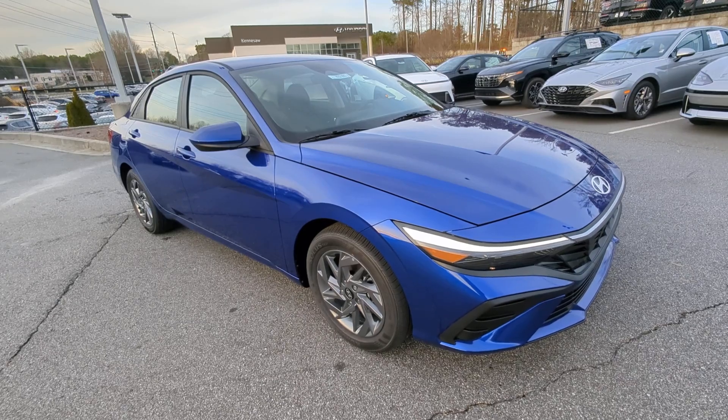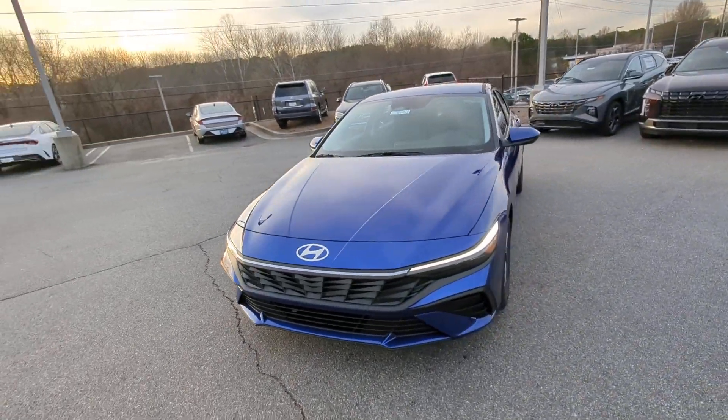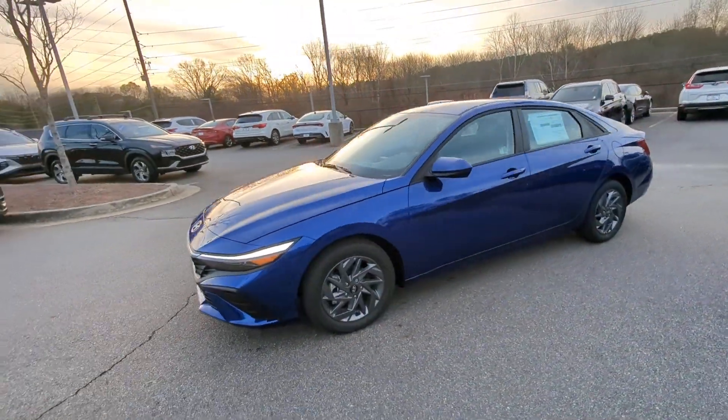Your next car could be the 2024 Hyundai Elantra. Start your day in smart style in this feature-packed Elantra.